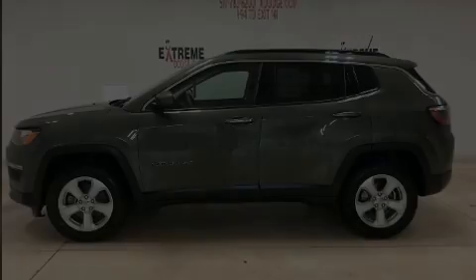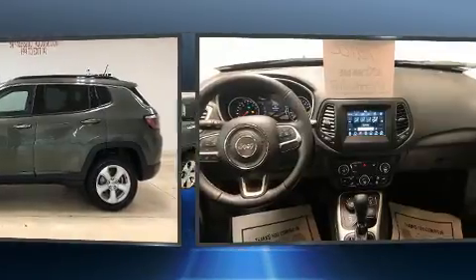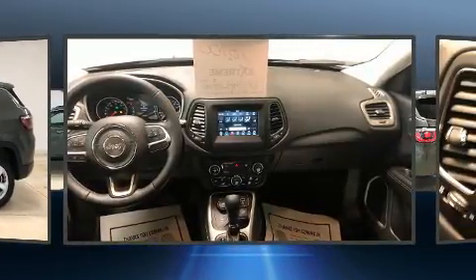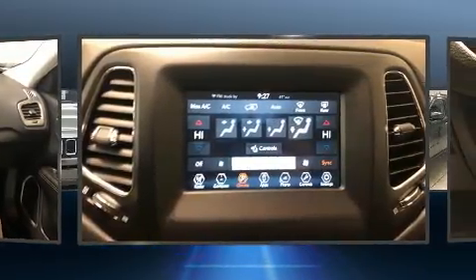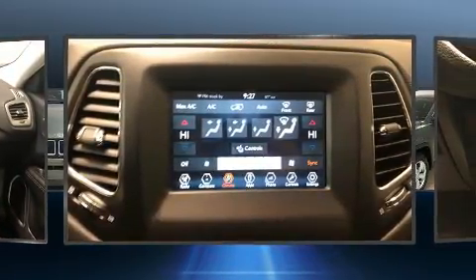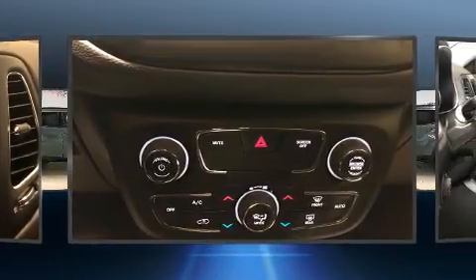Introducing the 2018 Jeep Compass with less than 40,000 miles on the odometer. This four-door sport utility vehicle prioritizes comfort, safety, and convenience. Smooth gear shifts are achieved thanks to the 2.4-liter four-cylinder engine, providing a spirited yet composed ride and drive.